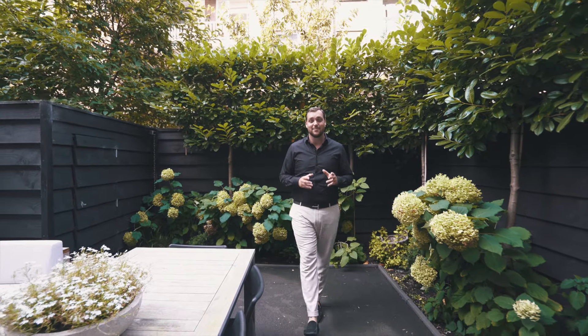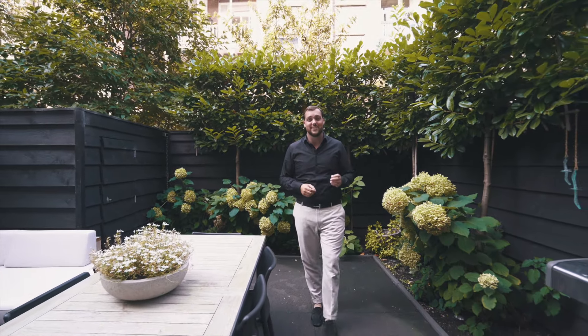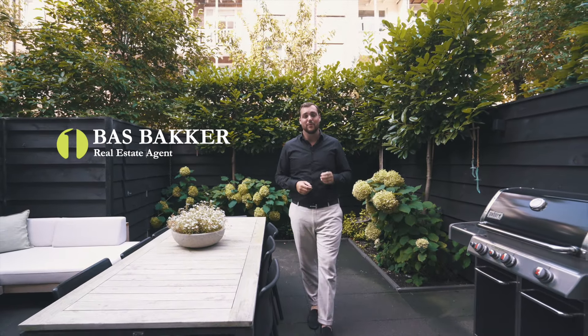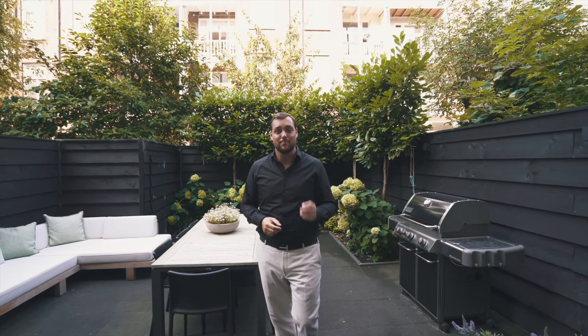Today we're back with a brand new property tour video and we have a very special one. This beautiful four bedroom, two bathroom, private garden downstairs townhouse located in a prime location in Amsterdam Old South.